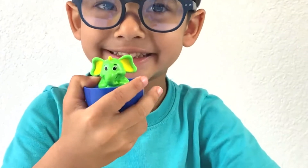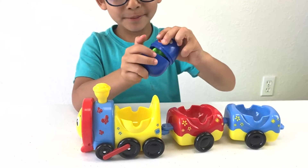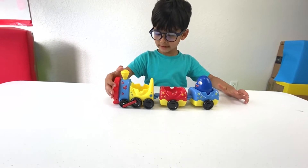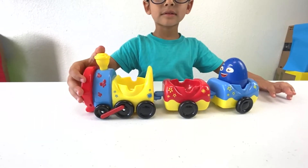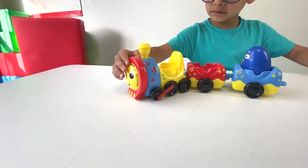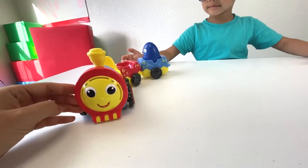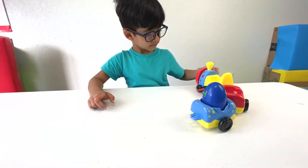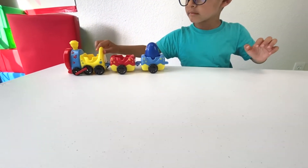It's an elephant! It's an elephant, whoa! Let's put it on the train. It's starting, it's like running. I love the sound. Maybe you need more eggs, right?